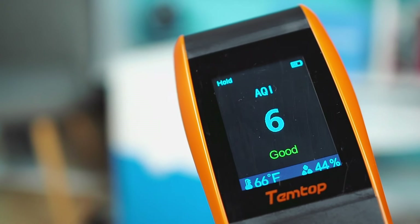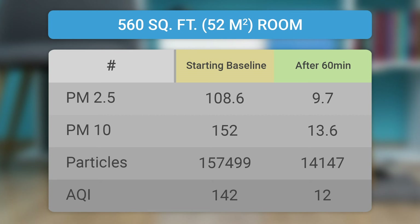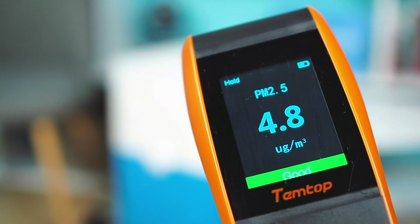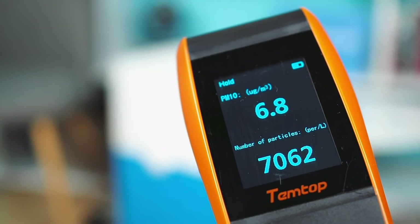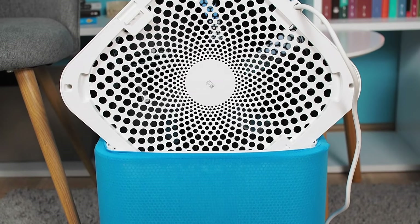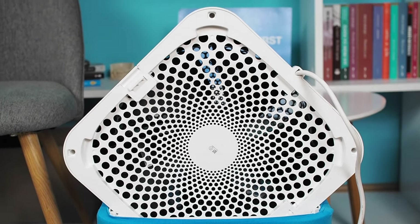In performance testing, the Blueair 211 Plus significantly improved air quality by approximately 96% in a 320 square foot room and by about 92% in a 540 square foot room. Both tests lasted 60 minutes, and the device worked at the highest speed the entire time. What could be improved on the Blueair 211 Plus is its 61-watt motor and its power-to-CADR ratio.